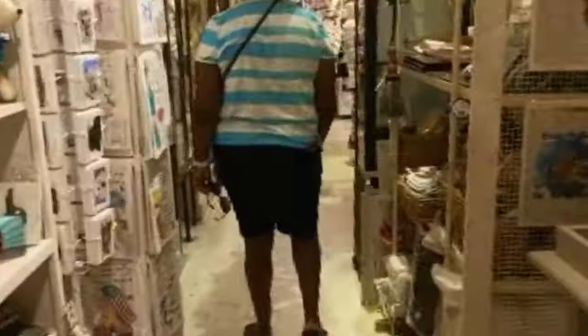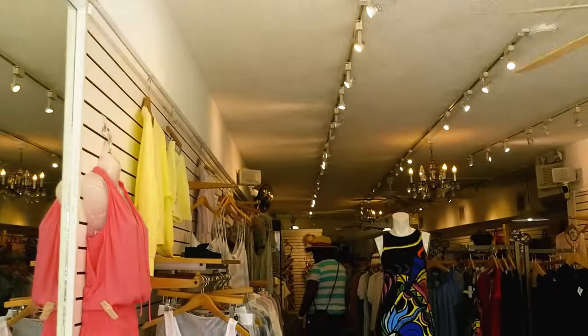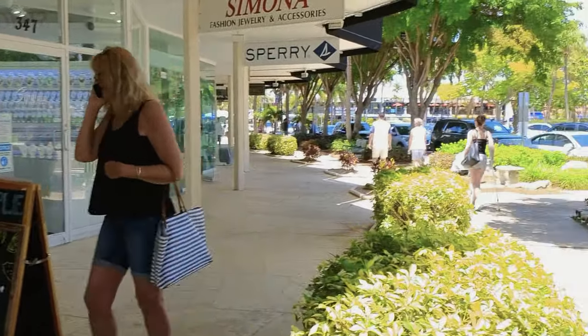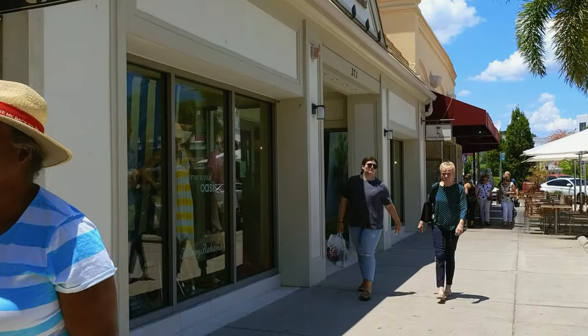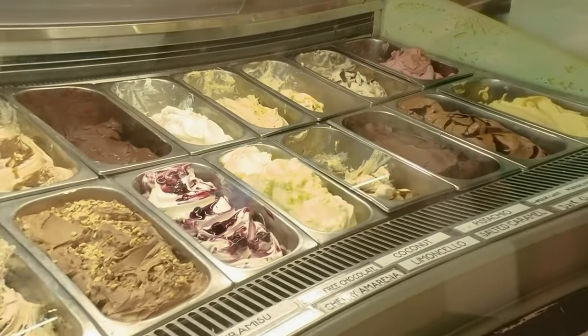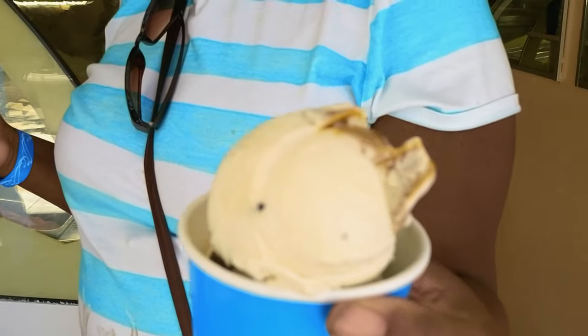Today we are on Lido Key and this is St. Armand Square — it's a shopping area with restaurants. I must go in there and get some gelato. I want to try some. Banana split!